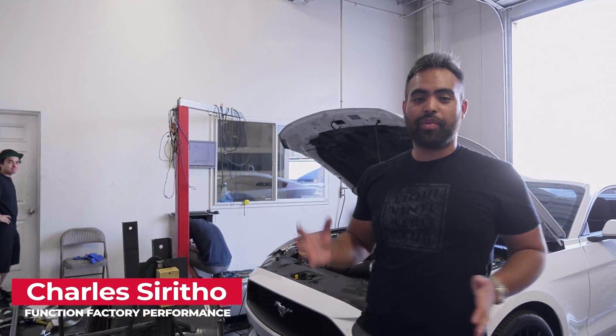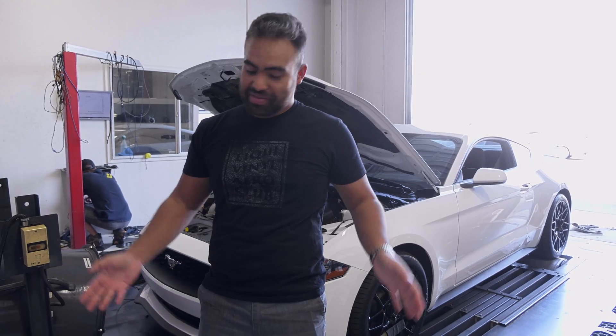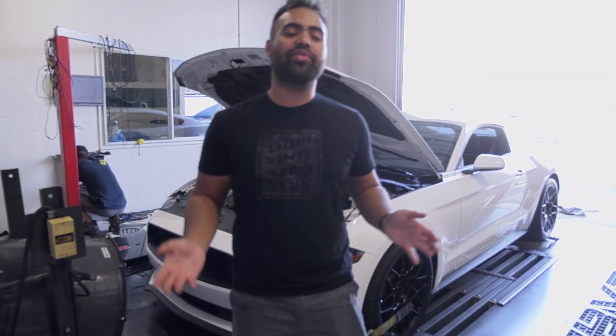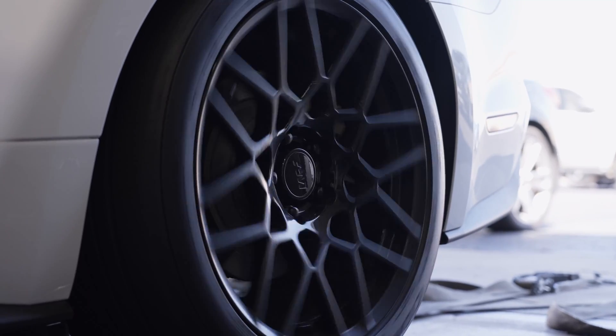Behind me is Jacoby's 2019 Ford Mustang EcoBoost. I got to apologize guys, don't got my hat, don't got my company shirt. I'm Charles from Funky Facts Performance and we're here at Black Market Racing in their Dyno Room using their DynoJet.